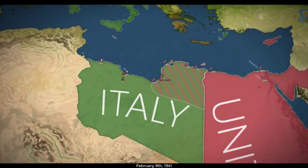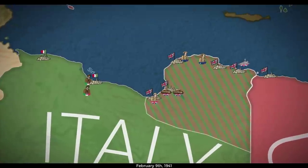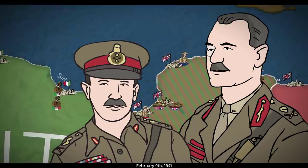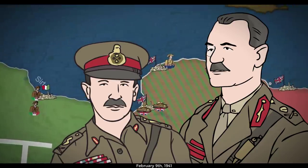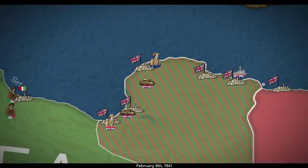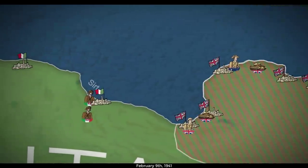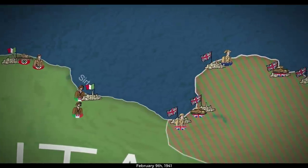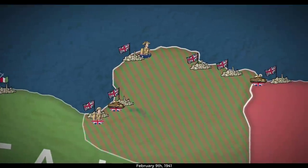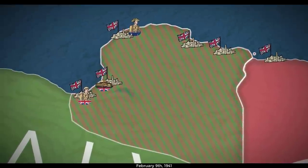Operation Compass, the codename for the first Allied military operation of the Western Desert Campaign, had been an enormous success for the British, thanks to General Sir Archibald Wavell and his subordinate Richard O'Connor. However, the Allies' winning streak was about to come to an end. On February 9th, Winston Churchill ordered the 6th Australian Division to cross the Mediterranean and join the Allied defense of Greece, at nearly the same moment that Germany's newly created Africa Corps began deploying in Libya.